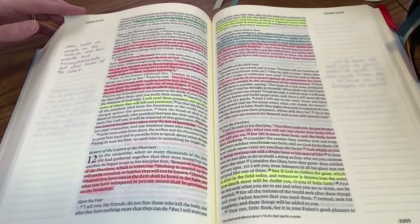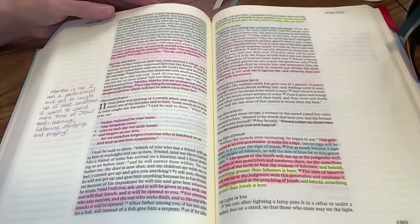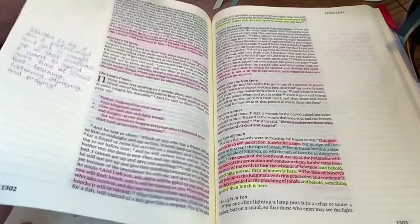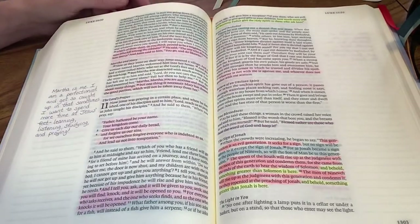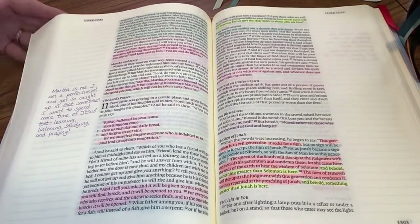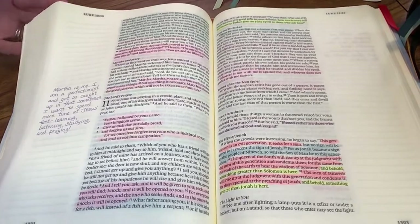Right now I'm in the Gospels — I'm just about through them. I'm going through the whole New Testament first and then I'm going to go back and do the Old Testament. I just wanted to do something different, since I usually start with the Old Testament in my reading plan, so I thought I'd focus on the New Testament first.